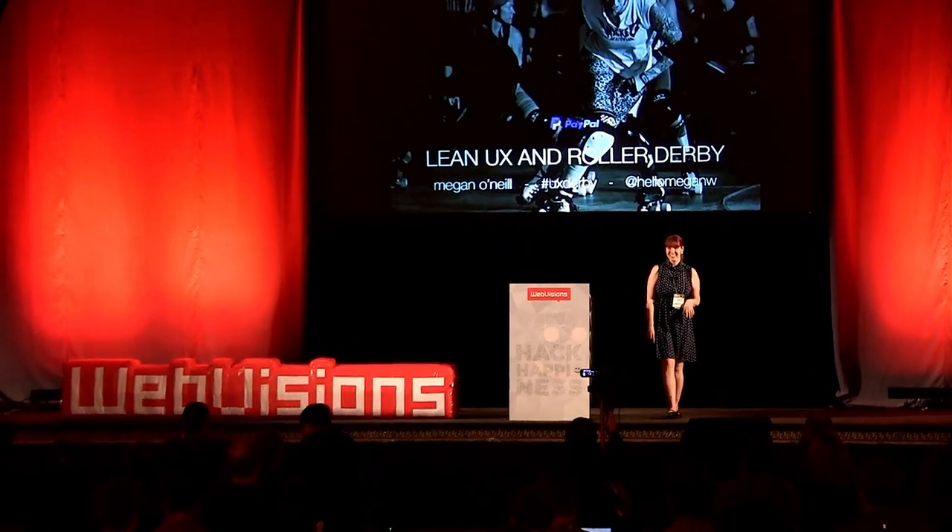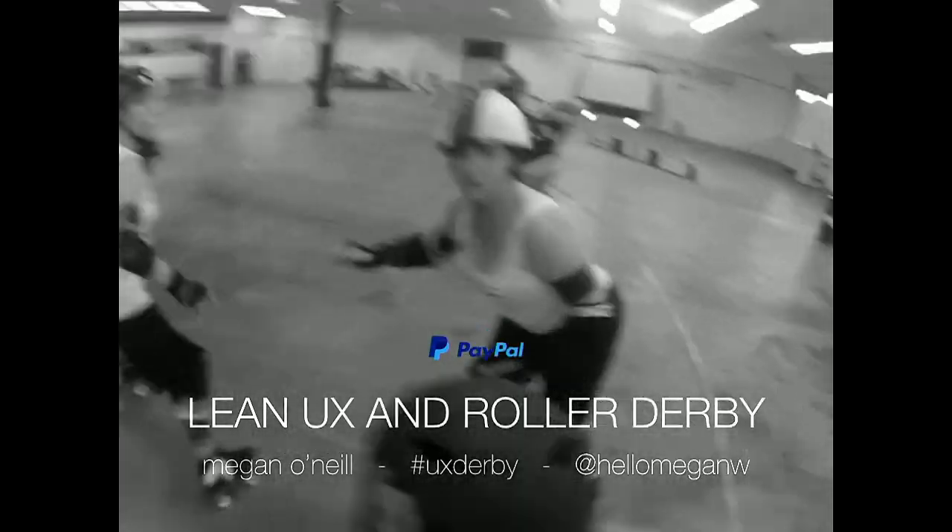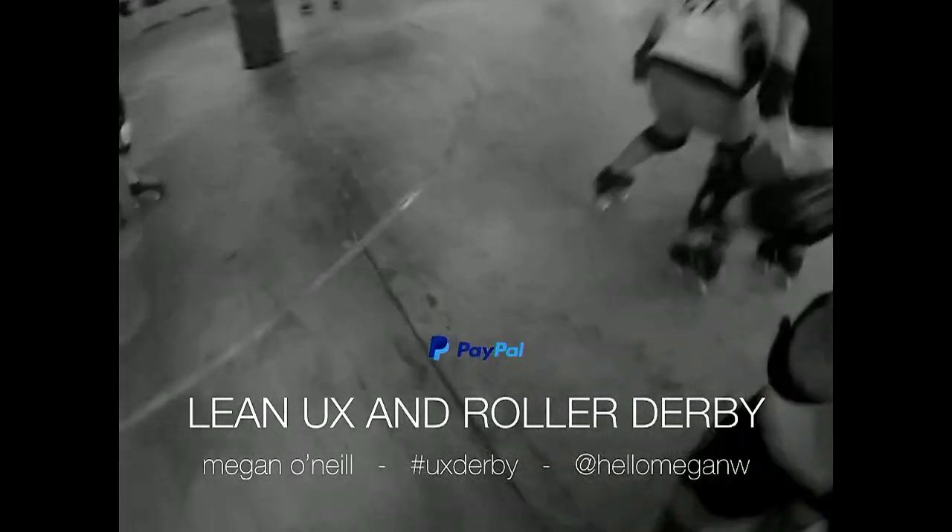Hi, Web Visions! I was a little concerned that everyone would be food-comatose after lunch, so I want to start this presentation by talking about collaboration for Lean UX and Roller Derby. What is it like to actually play Roller Derby, and how does it have anything to do with designing on a Lean UX team?